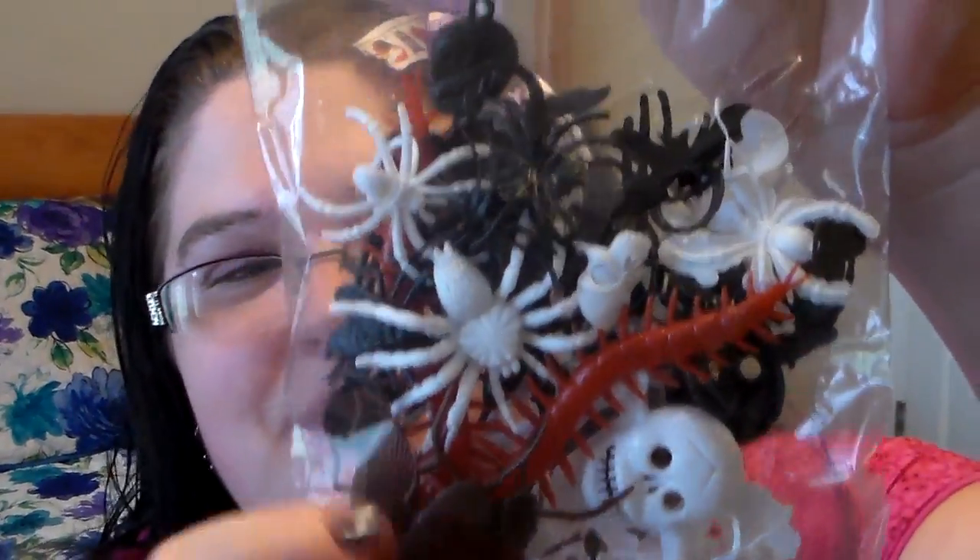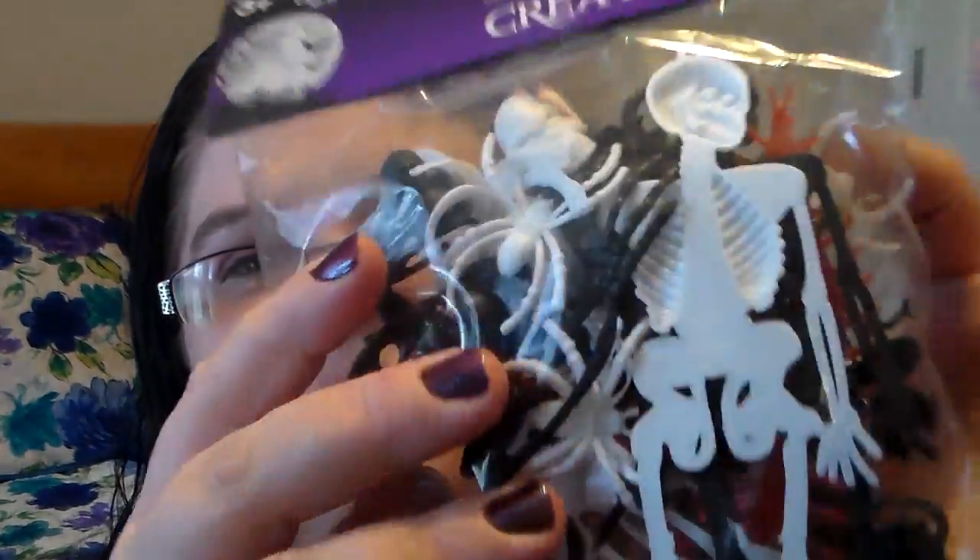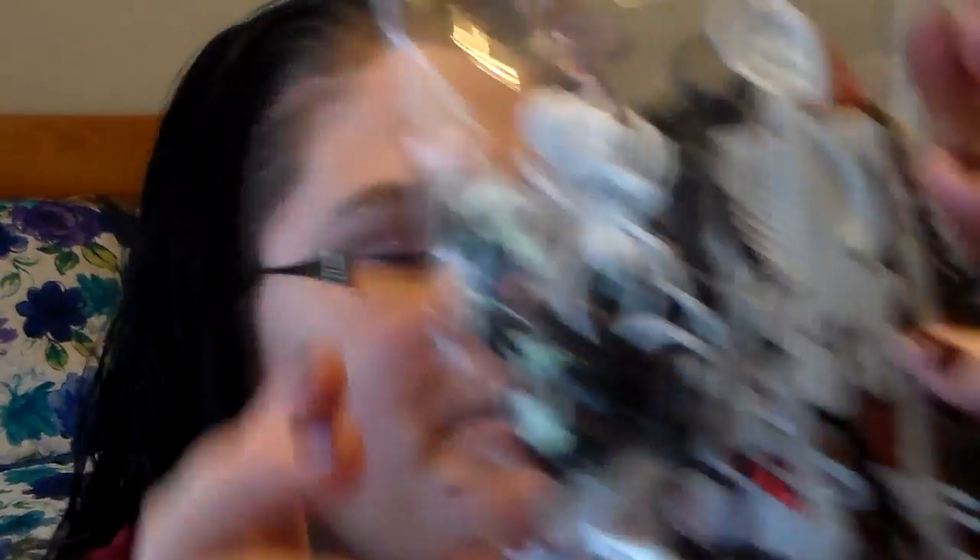Then I picked up some of these for my oldest son, because he loves little creepy crawly creature things. I picked up a bag of these — I figured he could even play with them at school. It had all sorts of different things in it, and he just loves stuff like that.